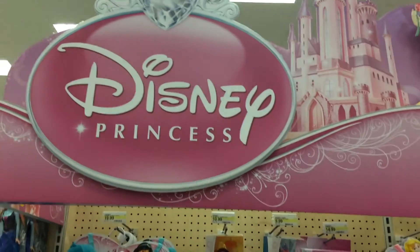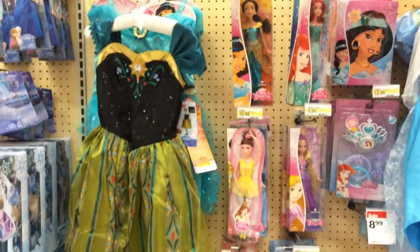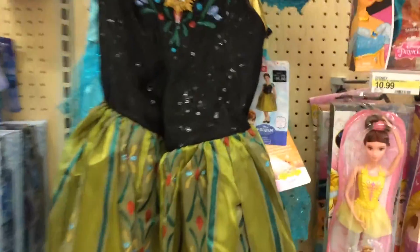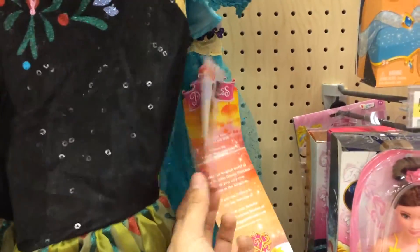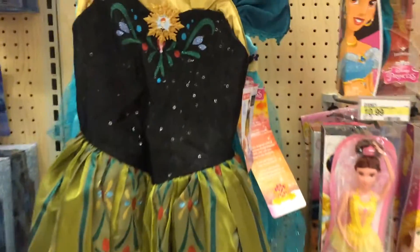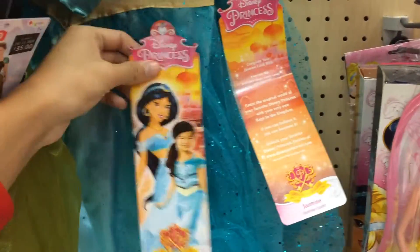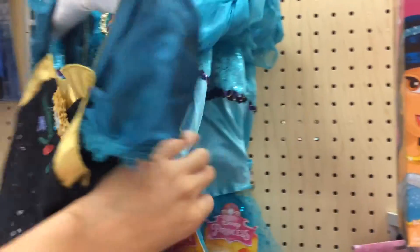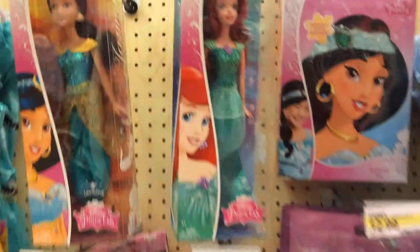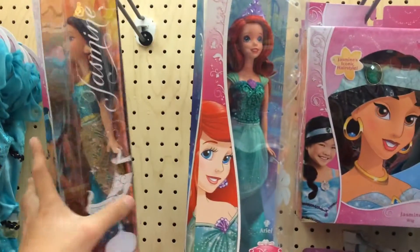Hey guys, today we will be looking at Disney princess costumes and toys. We have an outfit from Frozen Anna, after that we have one from Jasmine, and the rest are all from Jasmine. We have the Jasmine princess doll.